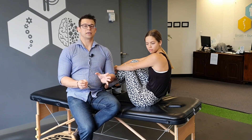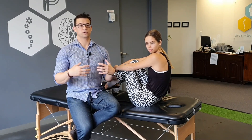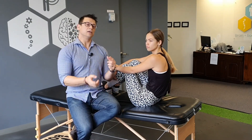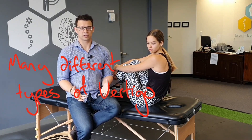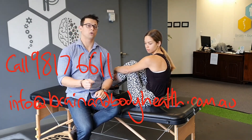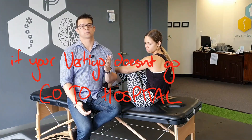Vertigo is a common sign for a few other conditions, so if you do this Epley maneuver and you feel some relief — fantastic, it was BPPV, you don't have to worry. If you do the Epley maneuver and it's not really working for you, give me a call at 9817 6611, or email info@brainandbodyhealth.com.au, or go to hospital.